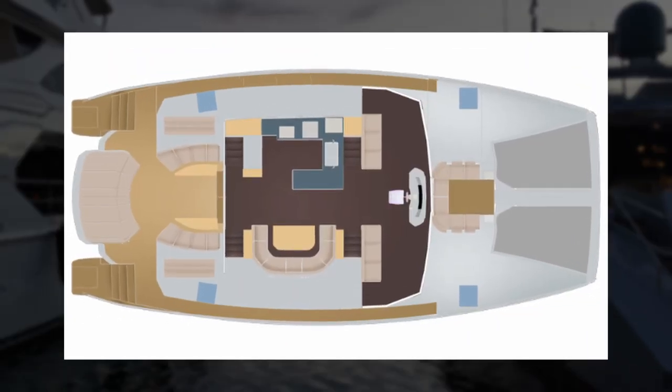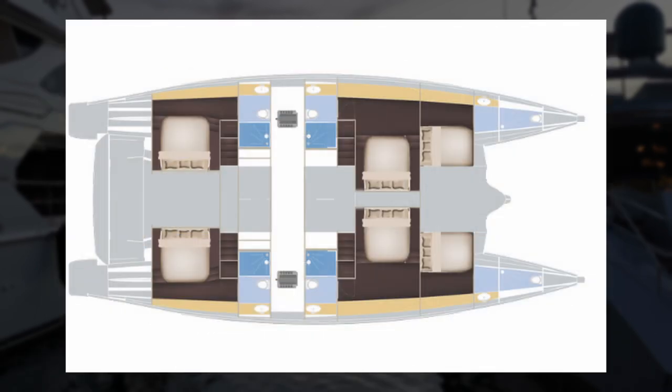The standard layout sees a combined galley and saloon on the main deck, four VIP cabins with en-suites, plus two additional cabins and bathrooms in the fore peak, which can be set up for family or crew.